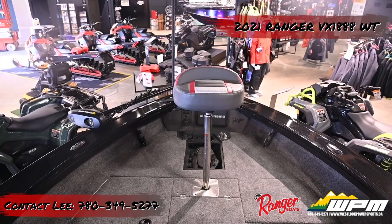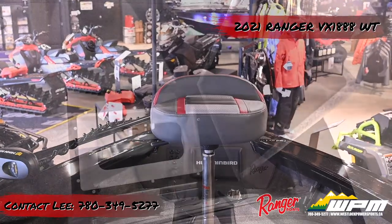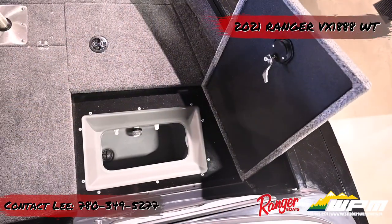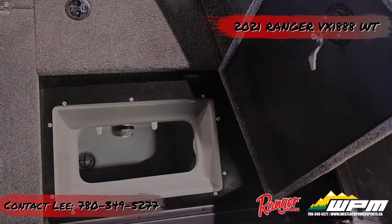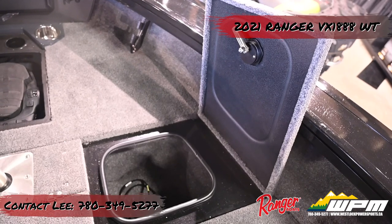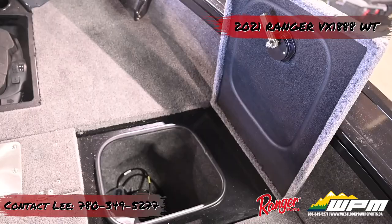A fishing bike seat is dead center on the casting deck. Directly forward of the helm station, a hatch opens the aerated 7-gallon bait well. Ahead of the bait well is another locker measuring 13 inches by 16 inches.